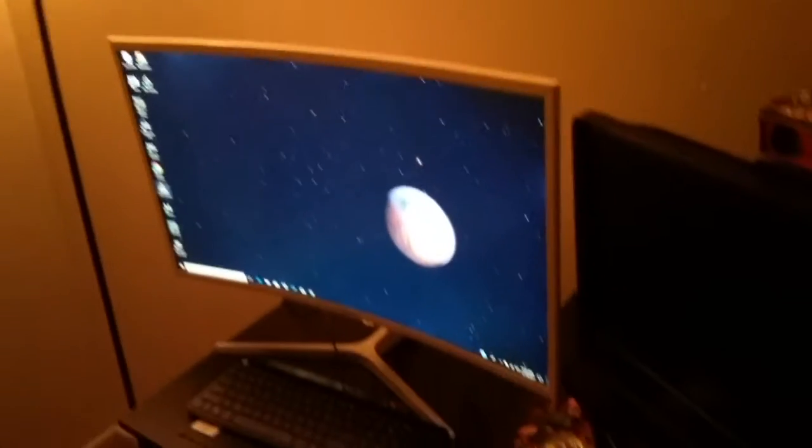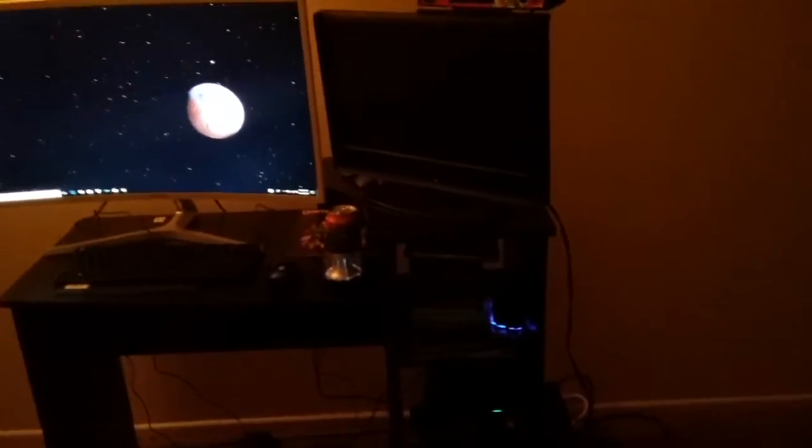Hello everybody, it's your Brain Gamer coming at you with a new setup. This is probably my most expensive and most impressive gaming setup in my opinion. I have a PC here — the green light is the power button for this PC unit — and I have my Xbox on the side with all the cores over there.